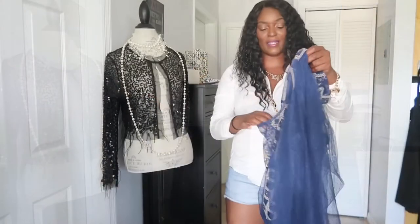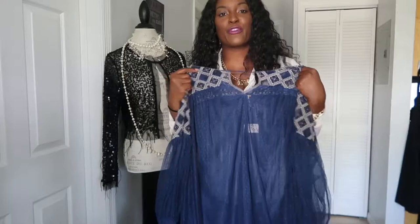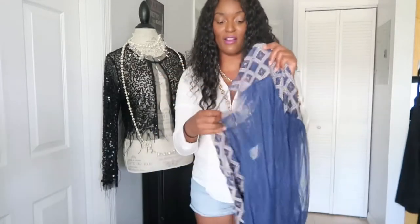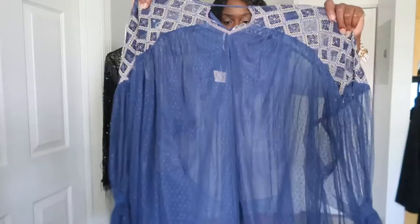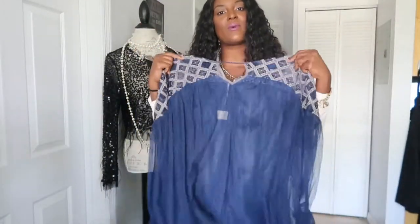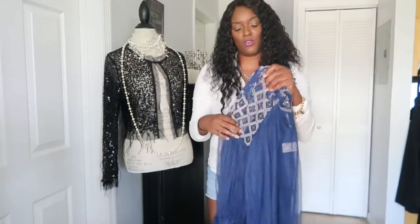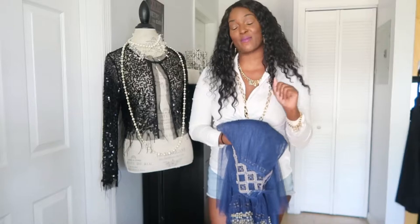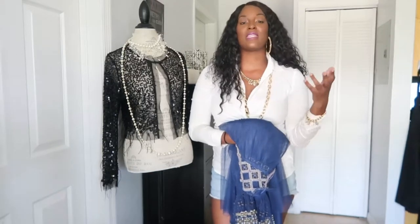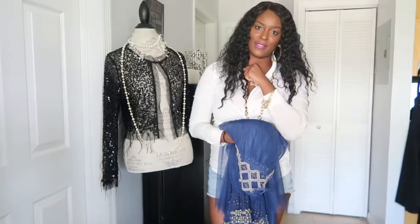On to the next look — last but not least, I found this really nice Free People top. If you know anything about Free People, it's very expensive. This was brand new with tags on it, originally $148. I'm going to style it up today and it'll be available on my website or my Poshmark store. I'm actually shutting down my eBay store right now because I have some issues with eBay to resolve, so in the meantime check out the website for anything you'd like to purchase.